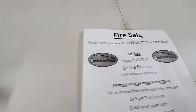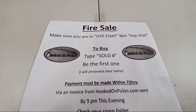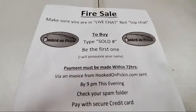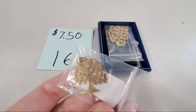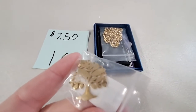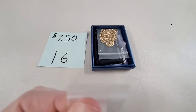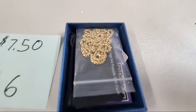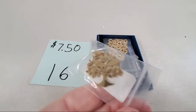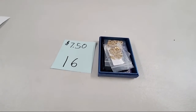We still have the cannon left for number 13. If you are new to our fire sale, send me your contact info — you can participate today. Number 16 for $7.50 — this is a tree pendant, kind of a gold colored tree of life pendant, comes with a gold chain. Really pretty pendant, very smooth on both sides. Pegothy 2, sold number 16.